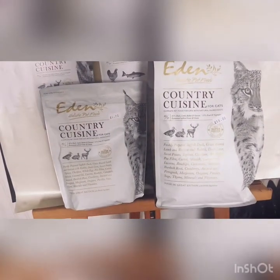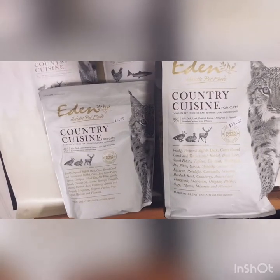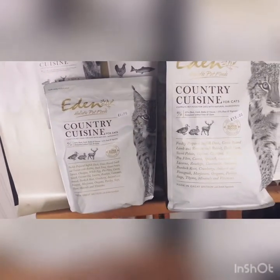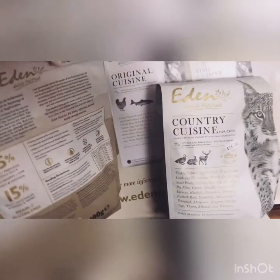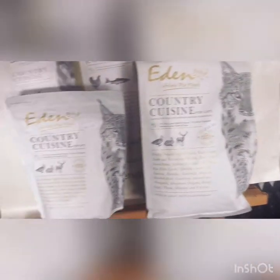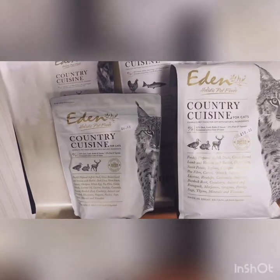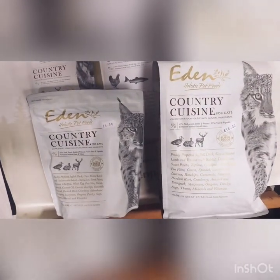Last but not least, we have Eden Holistic Pet Foods for cats. This is in country cuisine — duck, lamb, rabbit, and venison — with 85% meat and 15% fruit and vegetables. These are available in two sizes: 400 grams and 1.5 kilograms, both available in store. They also have added superfoods including coconut oil, which is very beneficial for your cat's health.